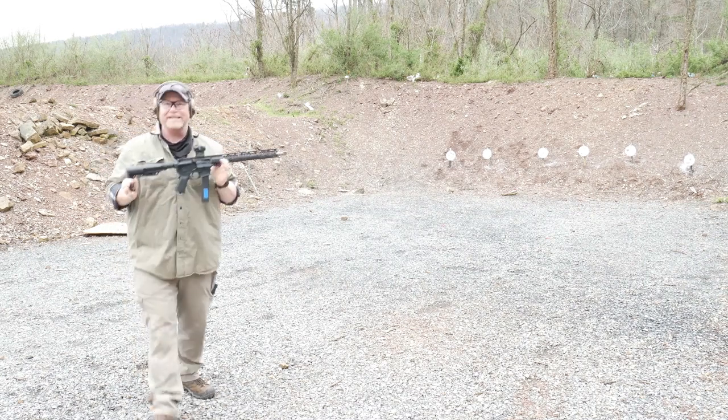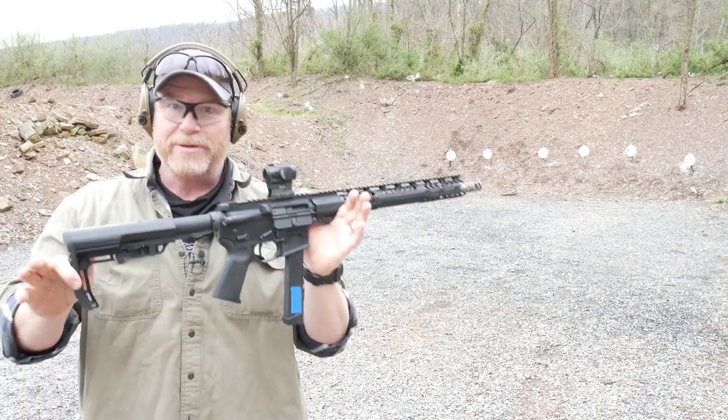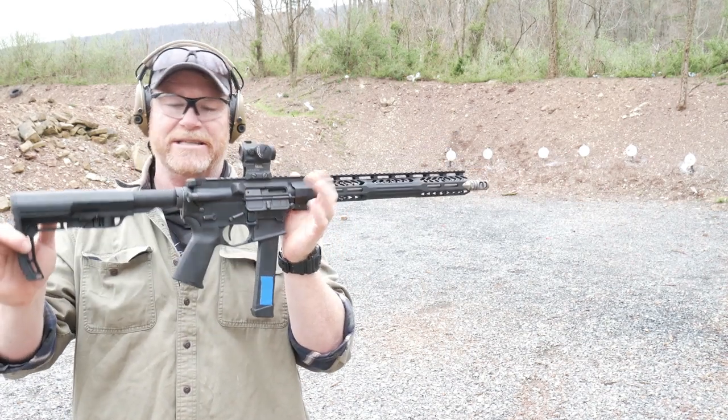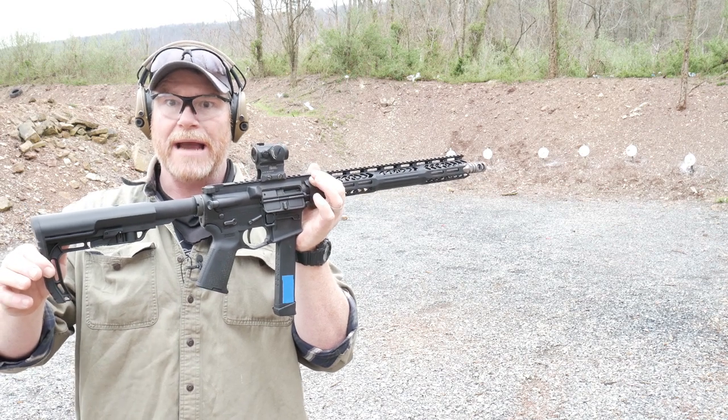All right guys, Codoboy32 here. Check it out. This is a pistol caliber carbine from a company called the Armorer's Locker. This is their XPCC series, the AL 9mm SM, chambered in 9mm.